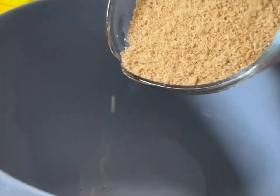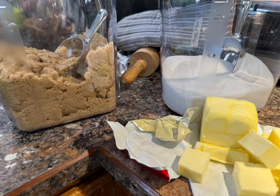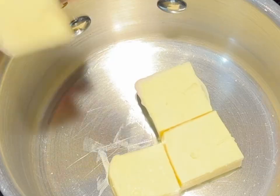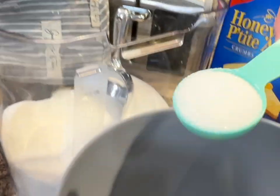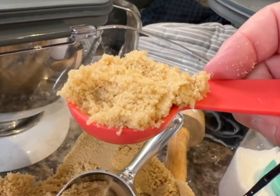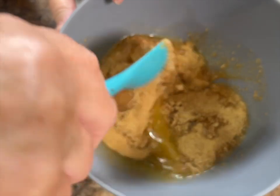Measure out about a cup and a half of graham wafer crumbs. Then go ahead and melt about 7 tablespoons of salted butter. Add a couple of tablespoons of white sugar, slightly rounded, and about a tablespoon of brown sugar, also slightly rounded. Add them to the graham wafer crumbs, then pour in the melted butter and mix it all together with a spoon — it should look like wet sand or a crumbly mixture.